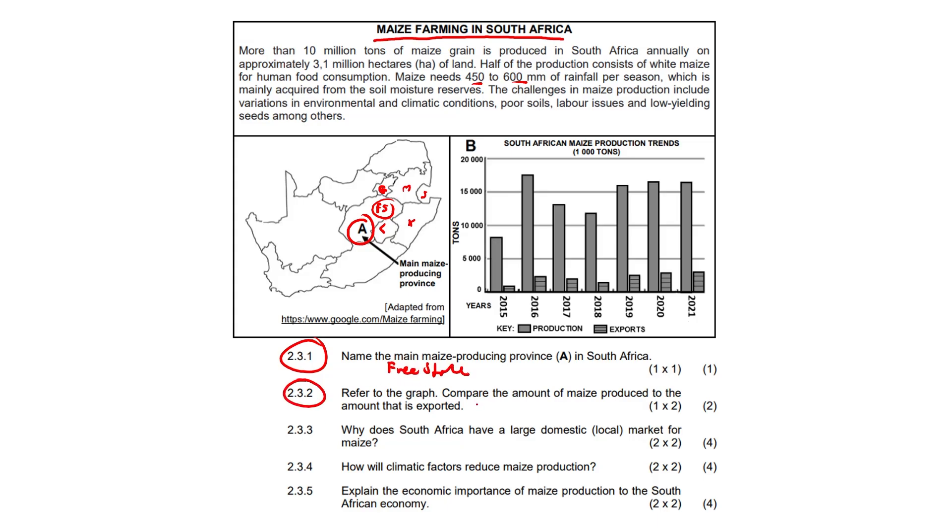Question 2.3.2: Refer to the graph — compare the amount of maize produced to the amount that is exported. Looking carefully at the graph, there is always more maize produced than exported, which is a good thing for the most part.